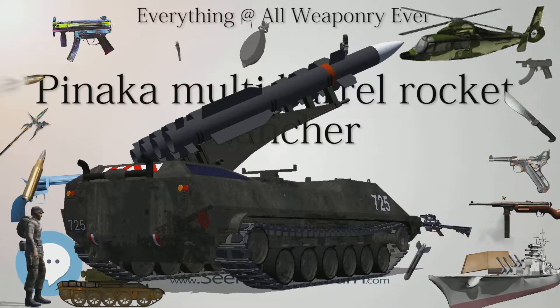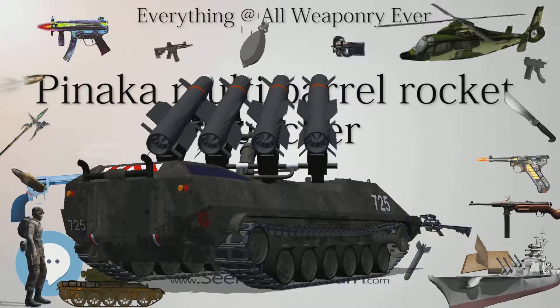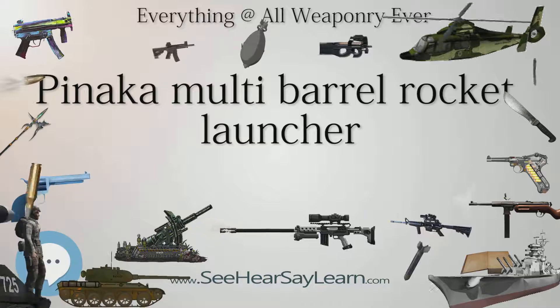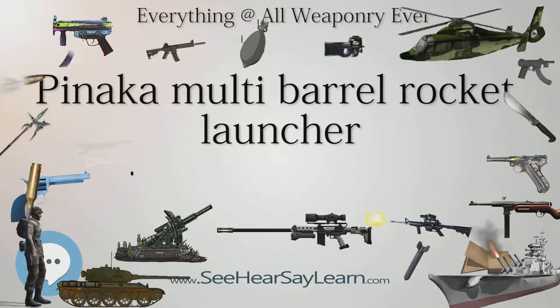KJ Daniel, project director of Pinaka, describes how massive each system is. A Pinaka battery has 6 launchers, 6 loader vehicles, 6 replenishment vehicles, 2 vehicles for ferrying the command post, and a vehicle for carrying the meteorological radar, which will provide data on winds.